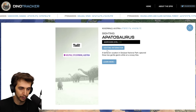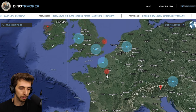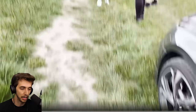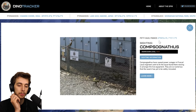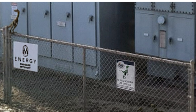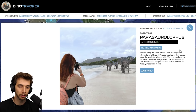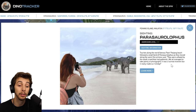We've got Brachiosauruses in Austria — a family on vacation at a national park captured these two gentle giants while on a snowy hike. Ooh, we've got one in Paris — sighted Gallimimus. A family in France filmed a herd of Gallimimus peacefully grazing in some farmland. More Compies — Compsognathus natives have caused power outages in France. Local engineers sent to fix the issue found them nesting amongst live equipment. They are so numerous that the swarm has yet to be safely relocated. In Malaysia, tourists along the world famous Pasir Panjang beach followed a small herd of Parasaurolophus as they moved along the sand — one witness said they were unfazed by the small crowd.